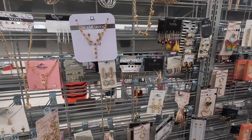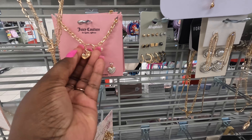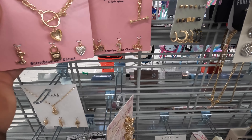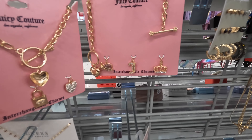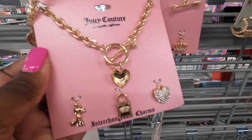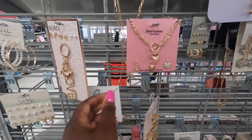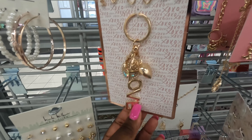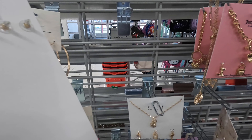Hey everybody, welcome back to Shiny's Shopping Saga! We are in Burlington and I didn't expect them to have so many cute things. We are back in another Burlington. I think we saw both of these two sets already. These are the two sets with three interchangeable charms and these are eight dollars. Look at these cute key chains right here - it says 'love' and it comes with three pairs of earrings, six dollars.